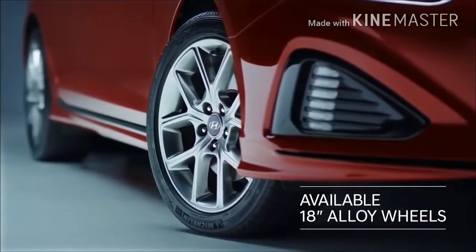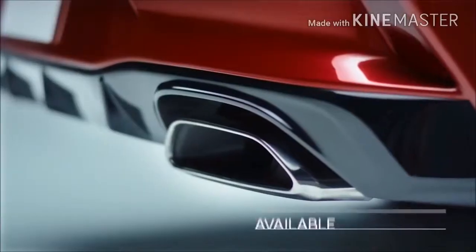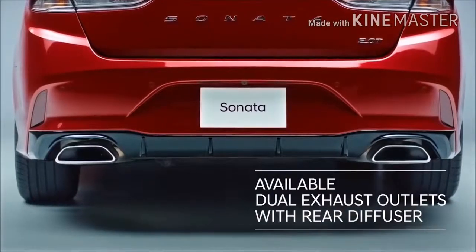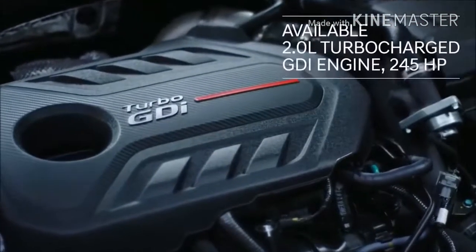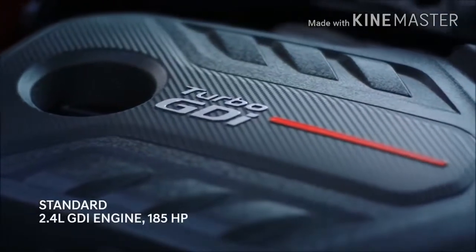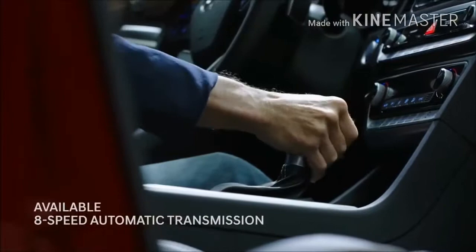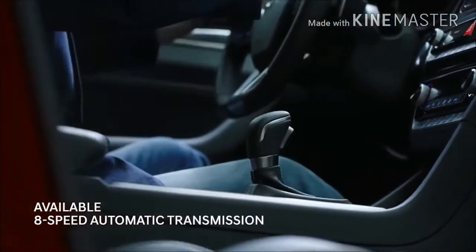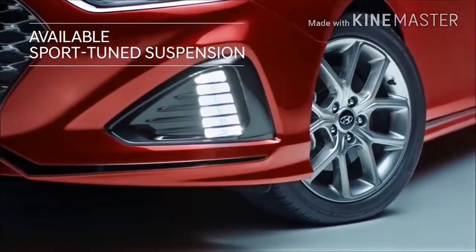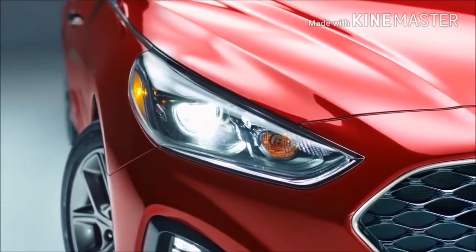18-inch alloy wheels, LED taillights, and sporty dual exhaust outlets. The dynamic design is matched with a powerful 2.0-litre turbocharged GDI engine with 245 horsepower.